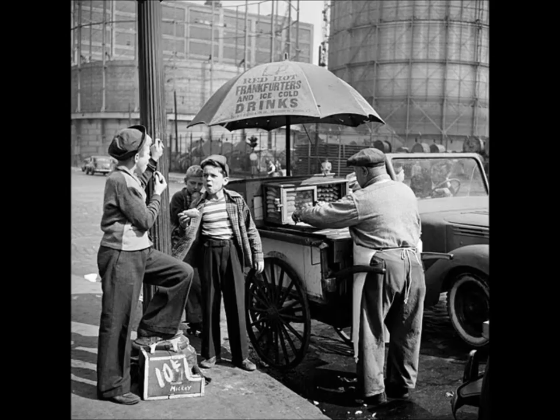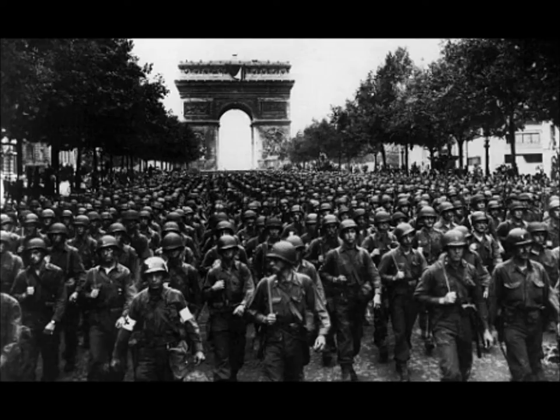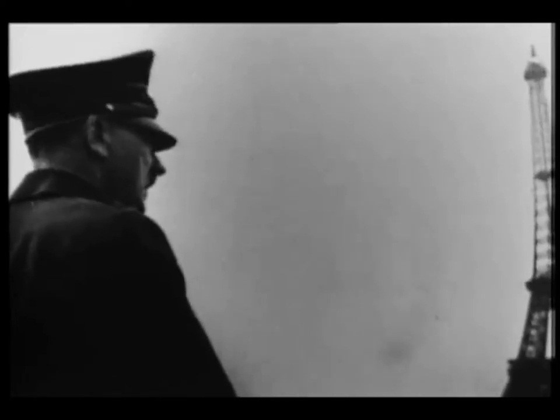The United States intended to stay out of World War II. The US watched as Hitler's Nazi army crossed six countries in three months, including Denmark, the Netherlands, Norway, Belgium, Luxembourg, and France.